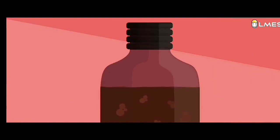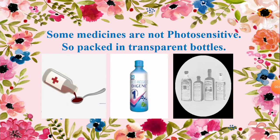So the chemical properties of the substances remain unchanged. This is the reason behind why most of the tonic bottles are brown in color. Some medicines are not photosensitive, so they are packed in transparent bottles.